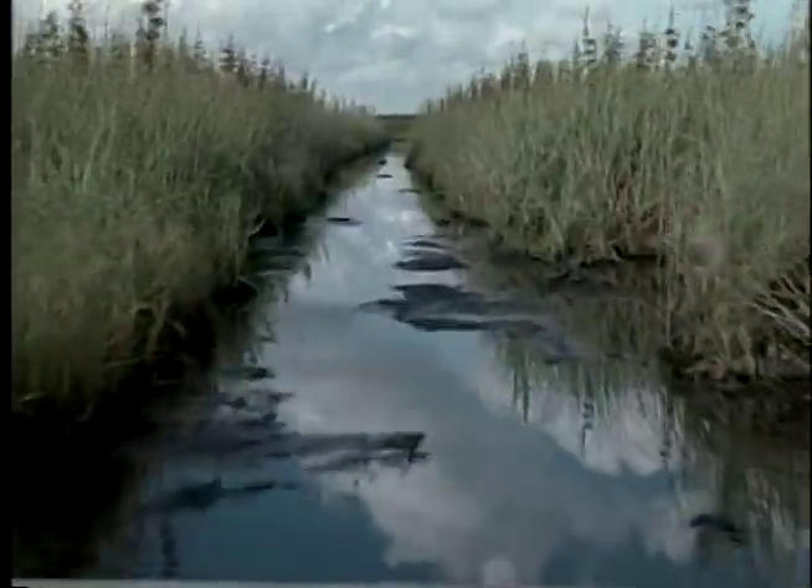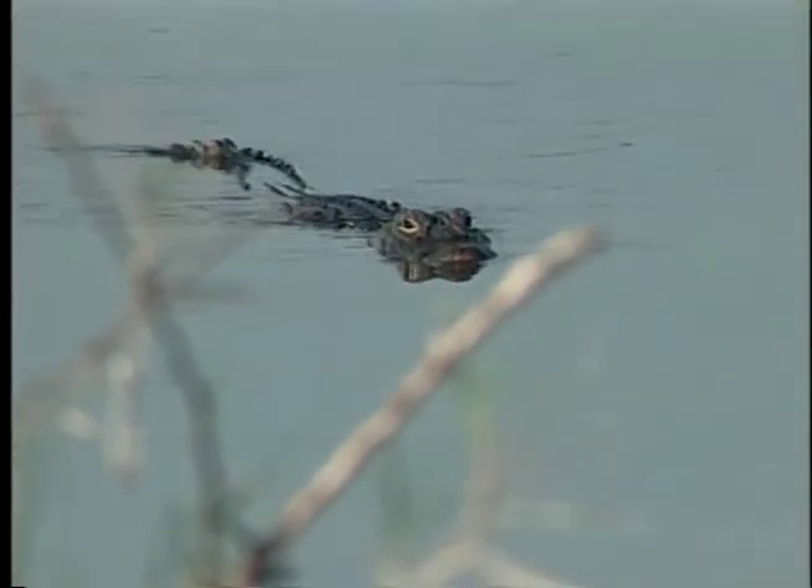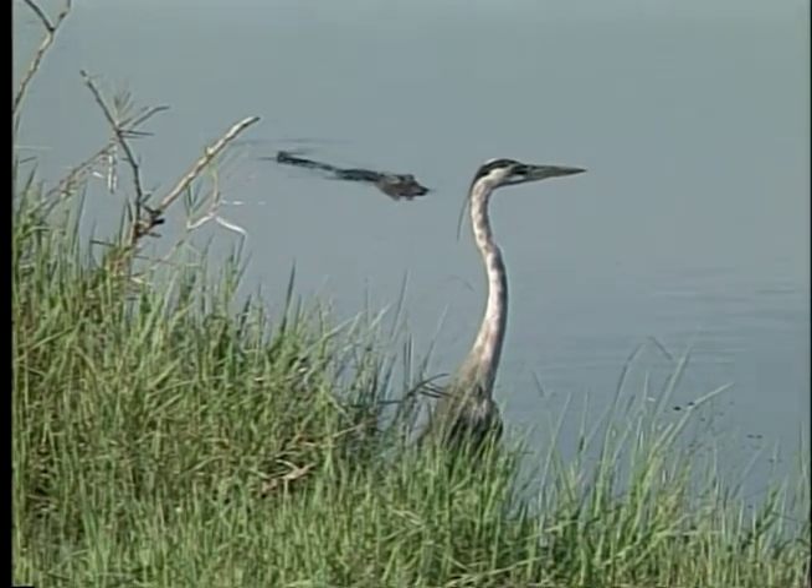I would like my grandkids' grandkids to enjoy the same habitats, the same environments that I enjoyed. It's not only just a wetland for Florida — it's a wetland for the world.